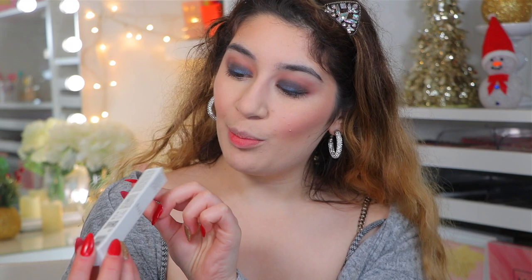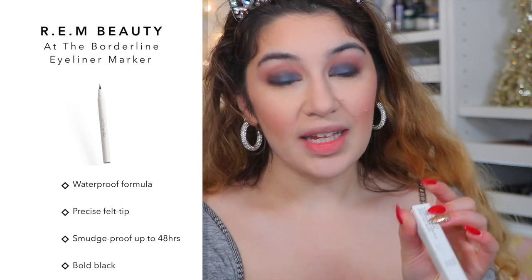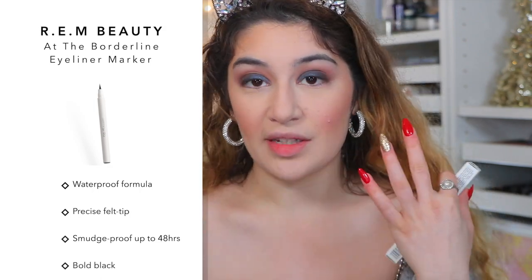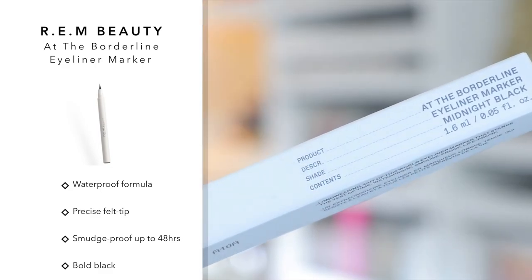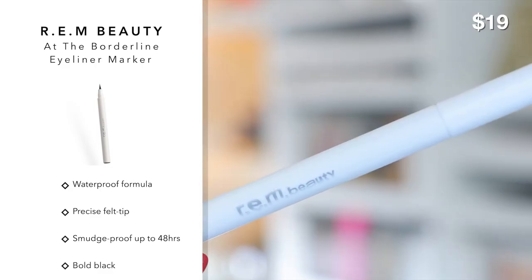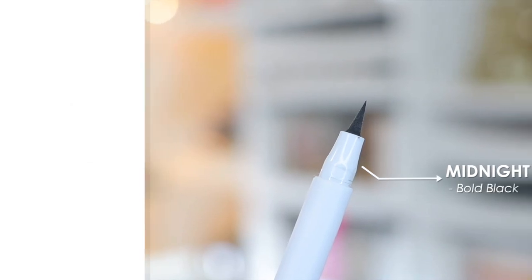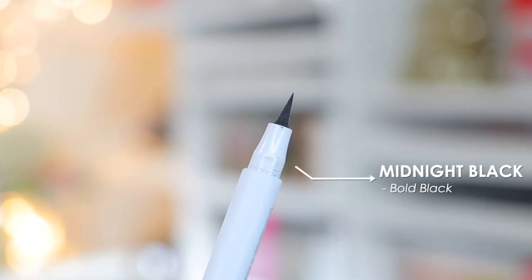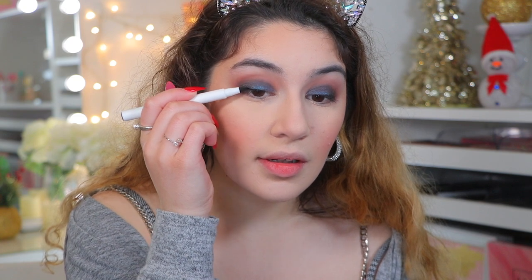This is the REM Beauty eyeliner — the At The Borderline Eyeliner Marker in the shade Midnight Black, described as a bold black. It's a felt-tip eyeliner so it's going to be really precise. This one retails for $19 and has a waterproof formula, so it's absolutely not going to budge. Especially since the liquid eyeshadow didn't budge, I can promise this won't either. Let's go ahead and test it.